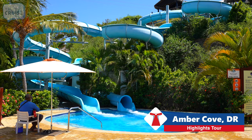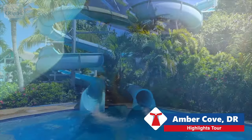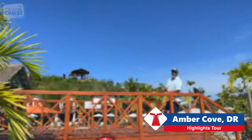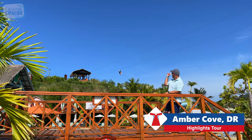What kid wouldn't want to cool off in the Caribbean sun with this nice little splash pad? Another fun and free activity here at Amber Cove are the two water slides. Available as an optional excursion, if you're looking for some thrills, head up to the zipline.